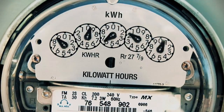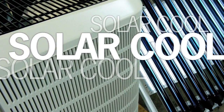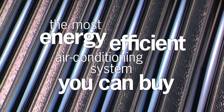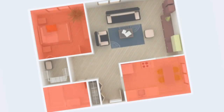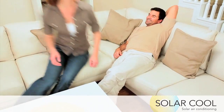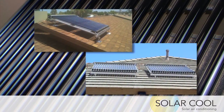We can help. Introducing Solar Cool by Sedna Air USA. Solar Cool is the most energy efficient air conditioning system you can buy. It's quiet, affordable, and environmentally friendly. The amazing Solar Cool system can even reduce or eliminate hot spots in your home, making you and your family comfortable no matter where you are.